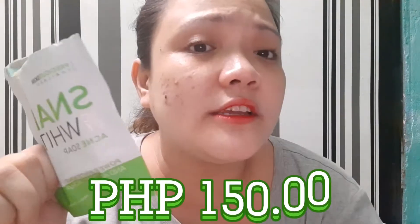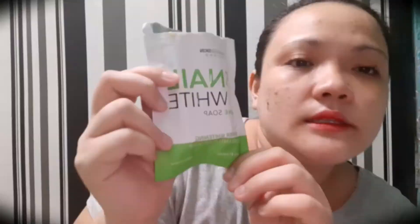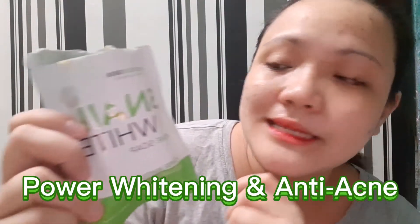This recommended soap is called Snail White Acne Soap by Precious Skin Thailand. This beauty soap came directly from Thailand. It's very affordable — you can buy it for 150 pesos, and it's guaranteed authentic from Thailand. Thailand is very famous for beauty products, and you will have the chance to have your acne and pimple problems resolved. This soap is for power whitening and is an anti-acne soap.